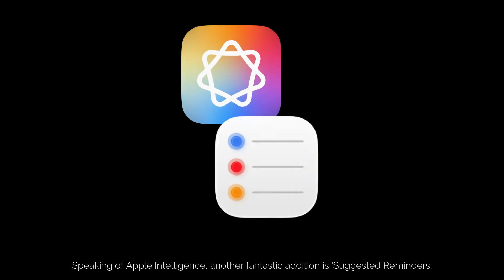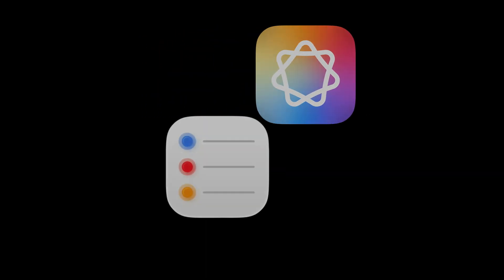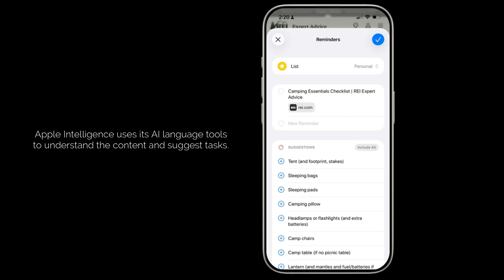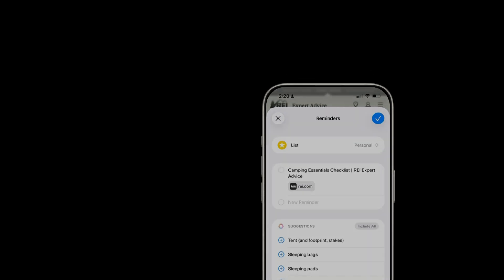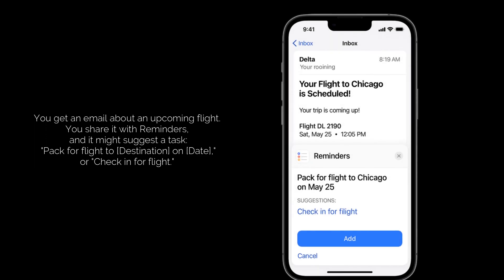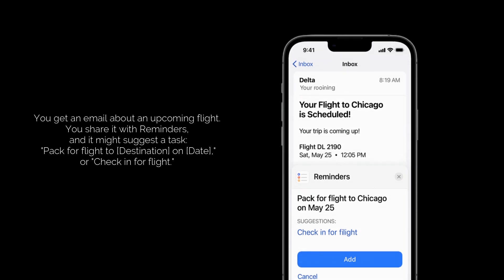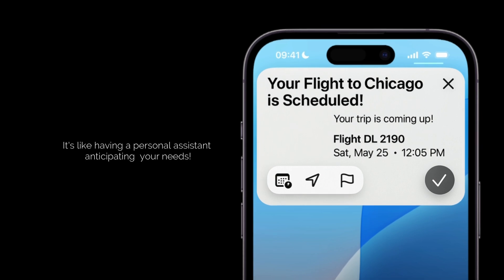Speaking of Apple Intelligence, another fantastic addition is Suggested Reminders. When you share content like emails, websites, or messages with the Reminders app, Apple Intelligence uses its AI language tools to understand the content and suggest tasks. For example, you get an email about an upcoming flight, you share it with Reminders, and it might suggest a task like "pack for flight" or "check in for flight." It's like having a personal assistant anticipating your needs.